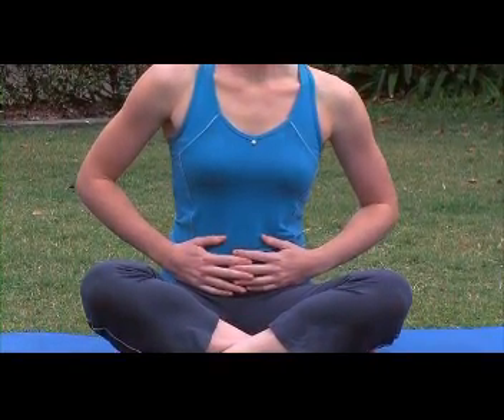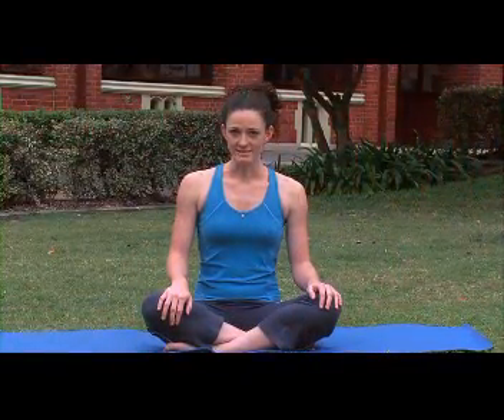So abdominal breathing, or deep breathing, is a really important relaxation tool. When you're first learning abdominal breathing, it can be easier to try it lying on the floor with a pillow under your head, but right now we're going to try it sitting up. Sit straight but relaxed, and place your hands on your navel with your fingertips lightly touching.